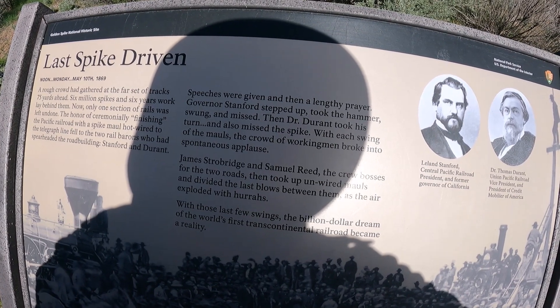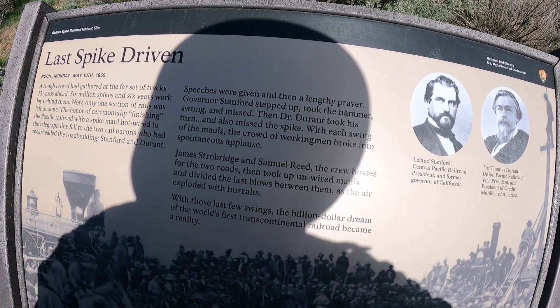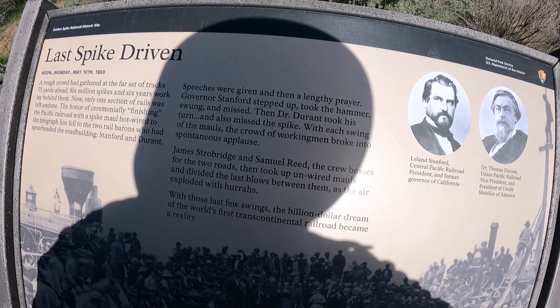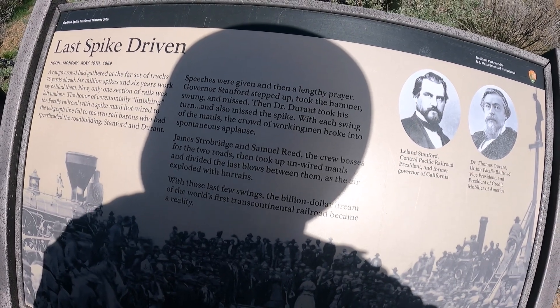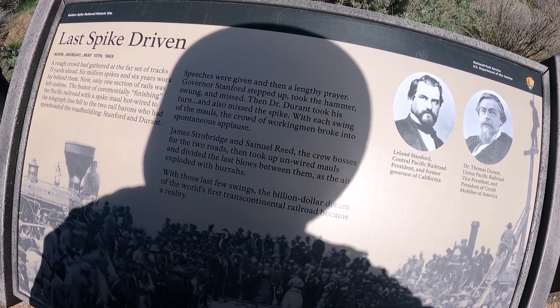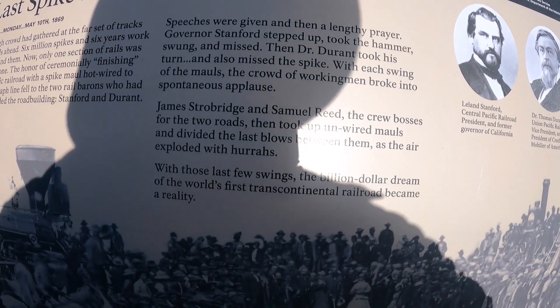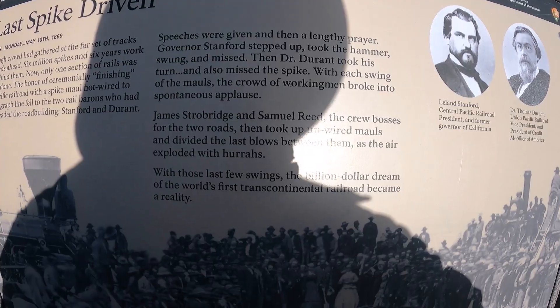Then Dr. Durant took his turn and also missed the spike. With each swing of the mallets, the crowd of working men broke into spontaneous applause. James Strobridge and Samuel Reed, the crew bosses for the two roads, then took up unwired mallets and divided the last blows behind them as the air exploded with hurrahs. With those last few swings, the billion-dollar dream of the world's first transcontinental railroad became a reality.